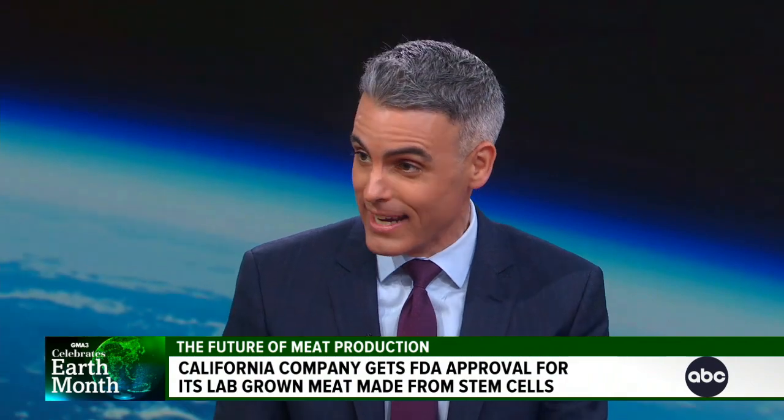Before cultivated meat can go on sale in grocery stores, the USDA has to approve a label for the products. What are they going to call it? That could come any time, and I am told they expect it to get approved sometime this year. And then the big question is, would you buy it? Would you eat it?